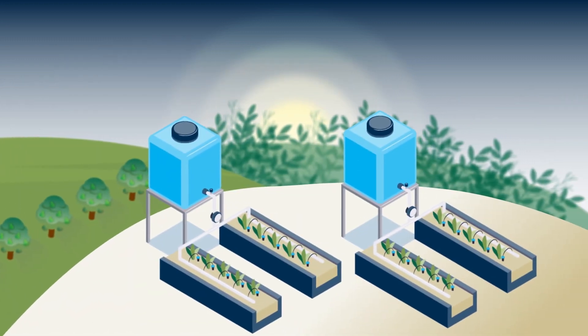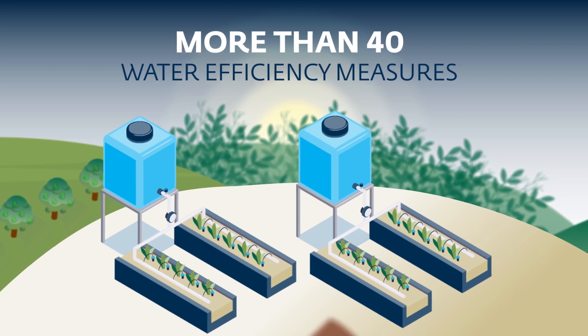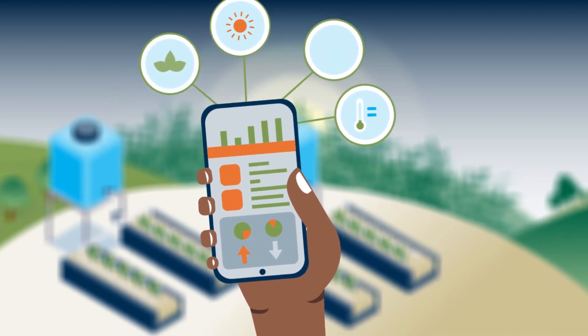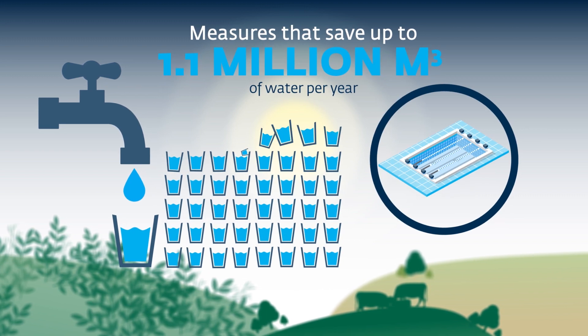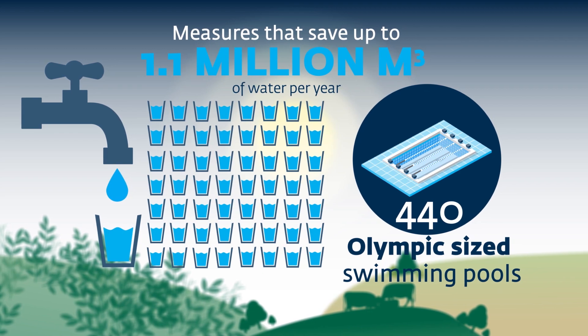The company has identified more than 40 water efficiency measures to implement by 2030, including improved metering and monitoring, drip irrigation and water recycling — measures that will help save up to 1.1 million cubic metres of water per year. That's equivalent to 440 Olympic-sized swimming pools.